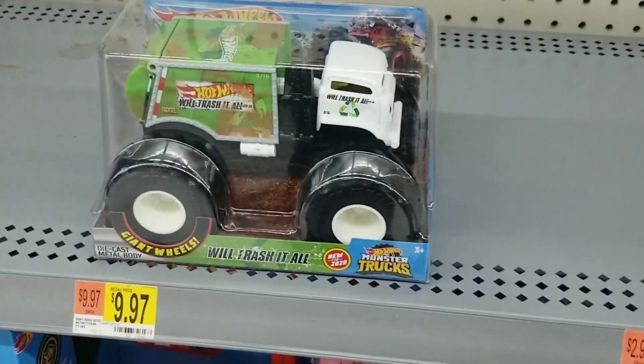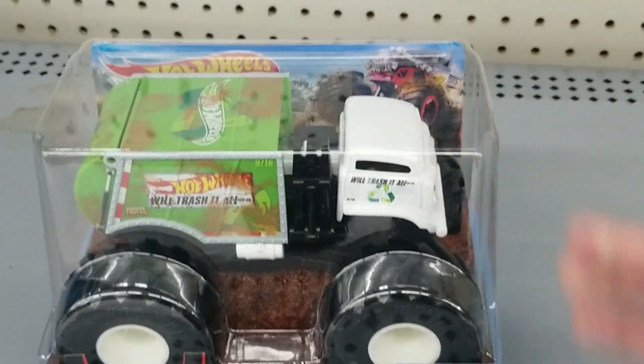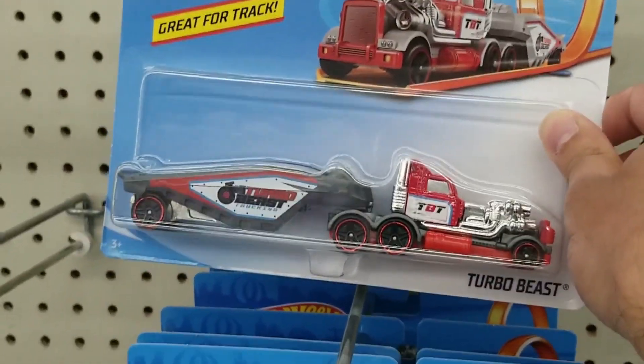We'll keep on looking. We do see the Wheel Trash It All monster truck there — kind of cool. Here we see an Aero Blast and a Turbo Blast.